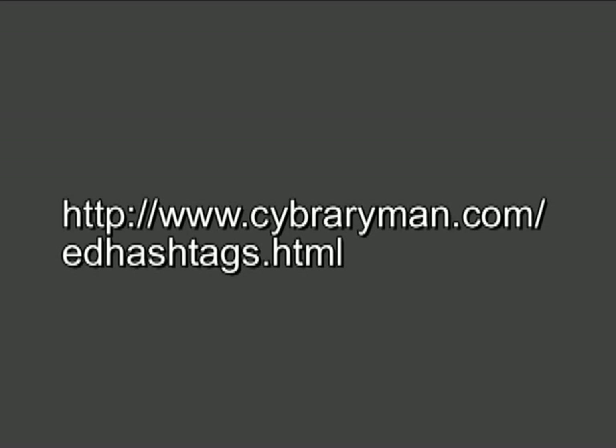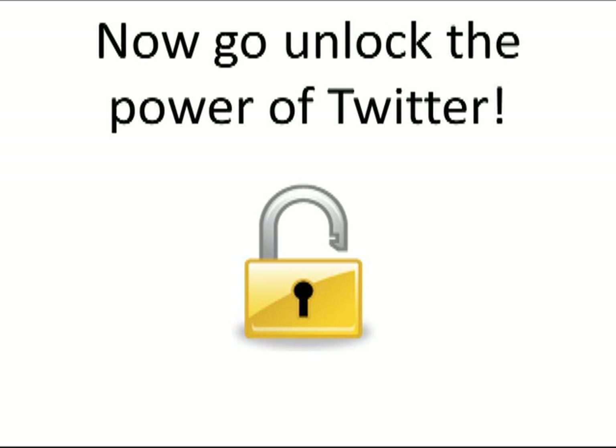If you would like more information on hashtags, or just to see a list of all the different educational hashtags that are out there, check out Cyberaryman.com/EdHashtags.html. Now go unlock the power of Twitter. Thank you for watching, and now go search and organize with those hashtags.